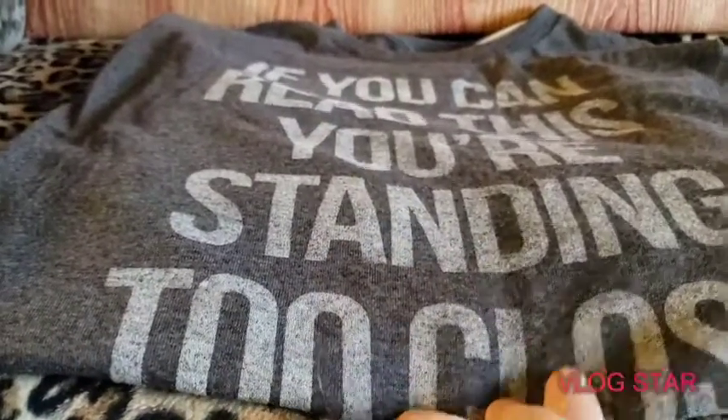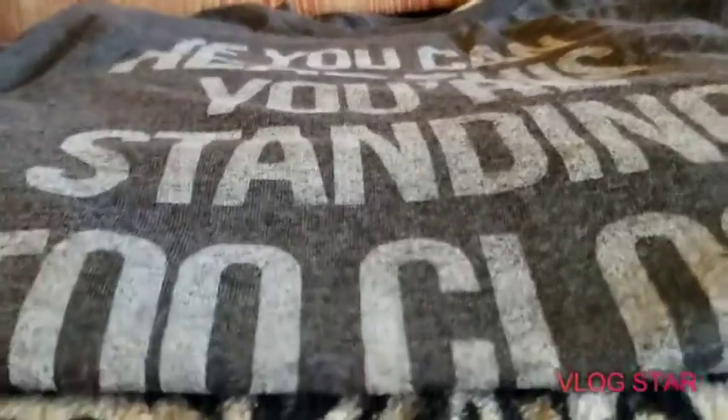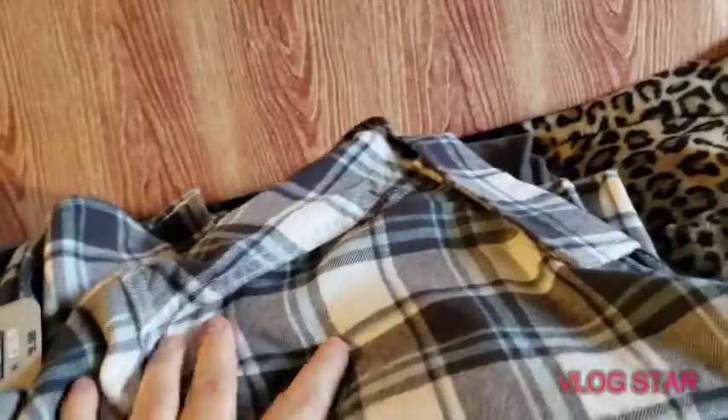This is just a gray graphic t-shirt. It says 'If you can read this, you're standing too close,' so I thought that was super cute, so I grabbed that. It is fall and it is chilly here in Maine.